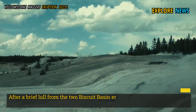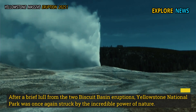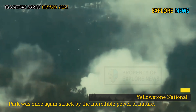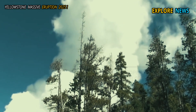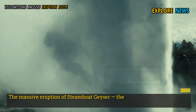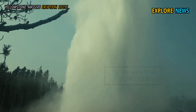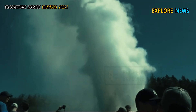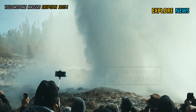After a brief lull from the two Biscuit Basin eruptions, Yellowstone National Park was once again struck by the incredible power of nature. The massive eruption of Steamboat Geyser, the world's tallest geyser, transformed the region's quiet into an explosion of activity and enthusiasm, drawing thousands of visitors who flocked to witness the wonder.